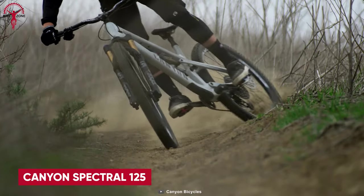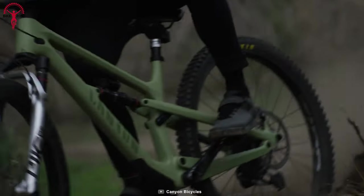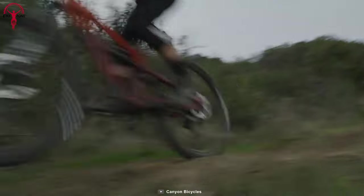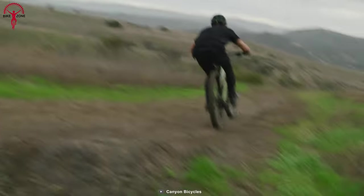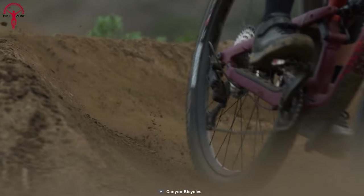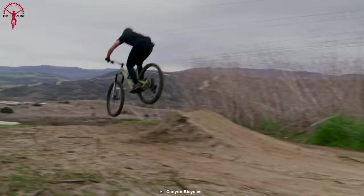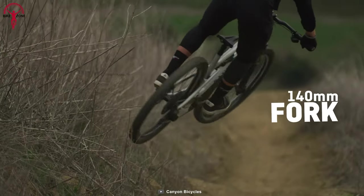Next up, we have the Canyon Spectral 125, a budget-friendly mountain bike designed for trail riding, offering an exciting and agile experience without breaking the bank. With its 140-millimeter short travel and 29-inch wheels, this aluminum alloy bike perfectly balances playfulness and performance. The aggressive geometry and nimble chassis make it a great choice for riders who love confidently ripping through singletrack and tackling features.